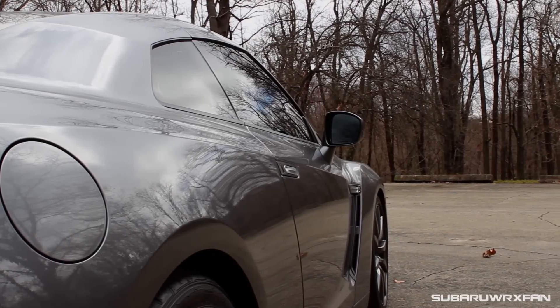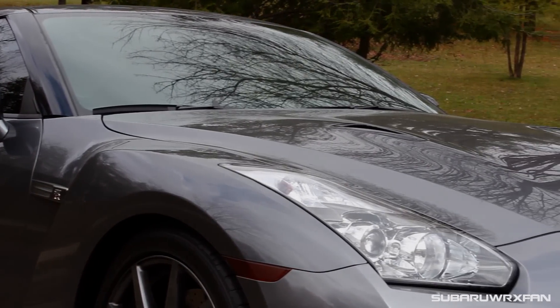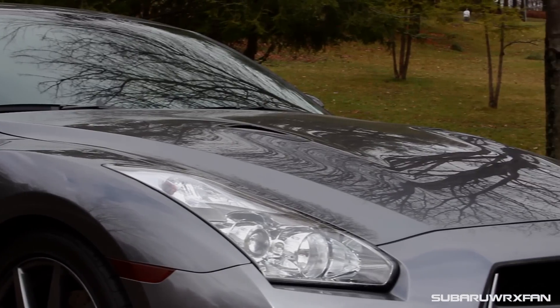It doesn't feel quite as refined as you'd like, but you can't have Porsche levels of refinement for half the price of a Porsche. That's one of the sacrifices most people gladly make when buying a GT-R — you're not going to get the most polished ride quality or interior, but the performance is really second to none.